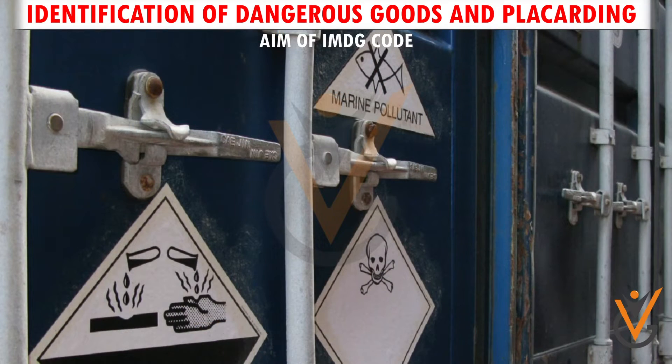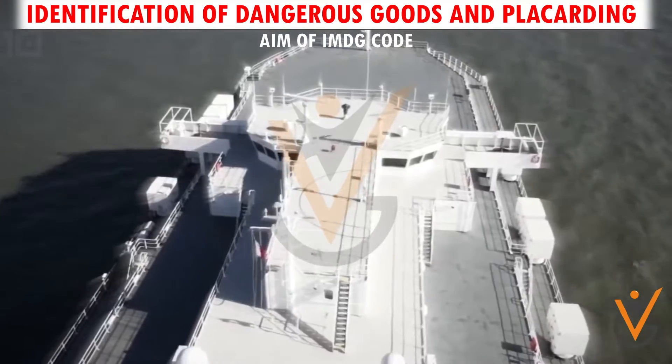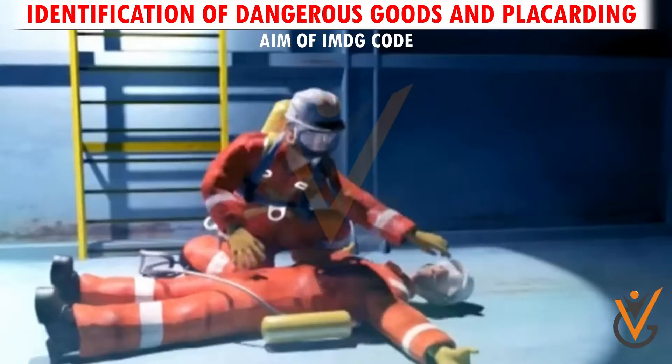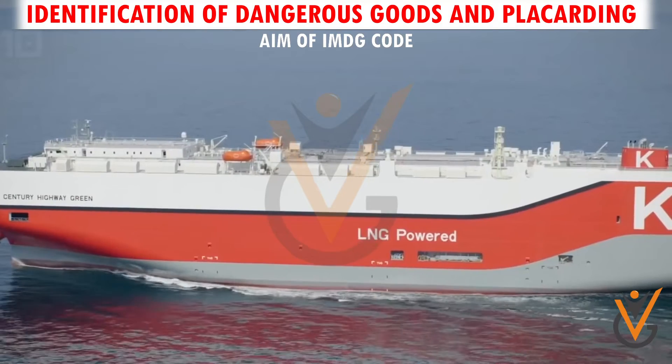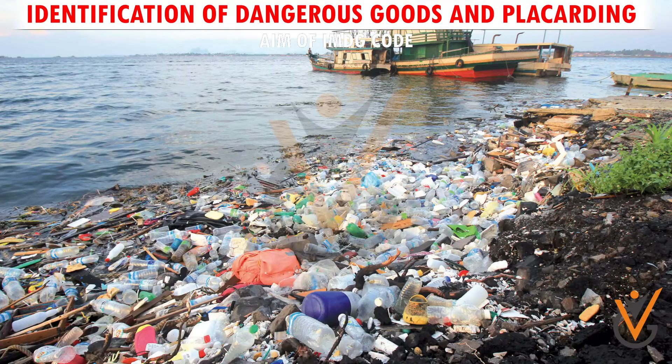The IMDG Code aims to regulate the transport by sea of dangerous goods to reasonably prevent injury to persons or damage to the ship, and to regulate the transport by sea of marine pollutants to prevent harm to the marine environment.